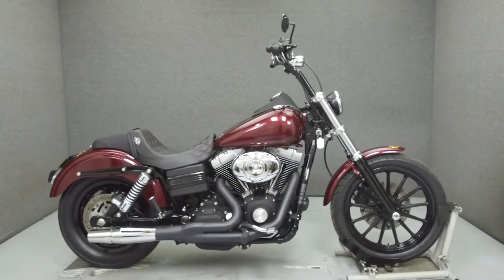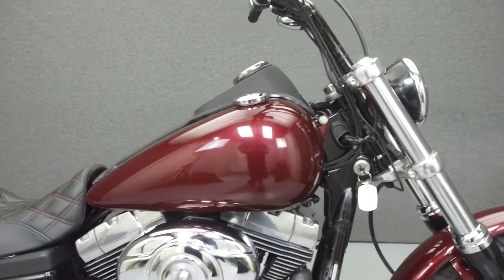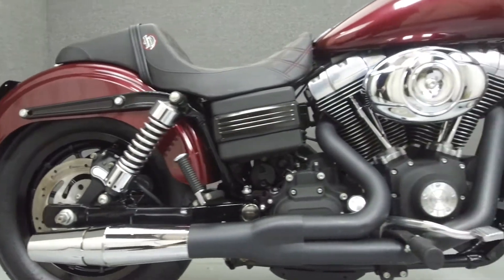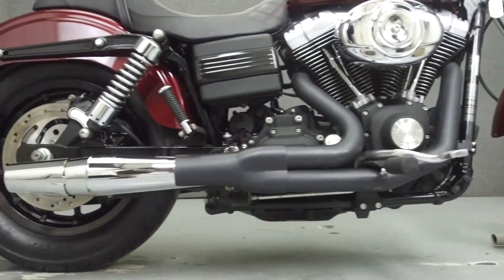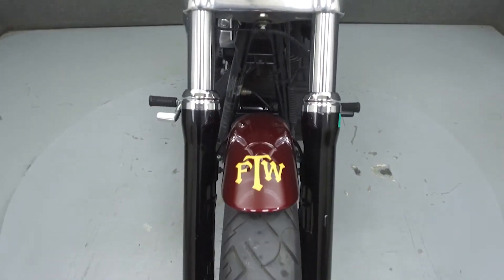Hey everyone, this is Keegan from National Power Sports. Today we're going to take a look at this 2007 Harley-Davidson Dyna Street Bob with 36,062 miles. Powered by a 96 cubic inch V-twin engine with a 6-speed transmission, the Street Bob puts out 92 foot-pounds of torque at 3,000 RPM. It has a seat height of 25.5 inches and a dry weight of 639 pounds.